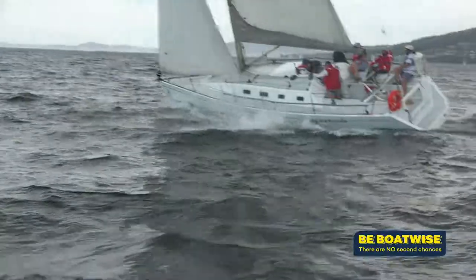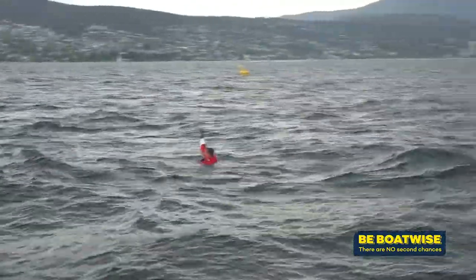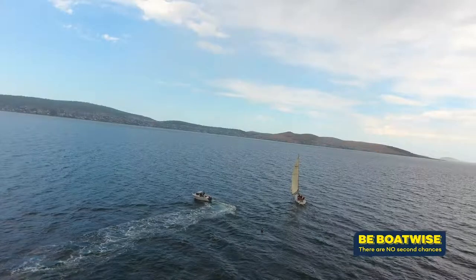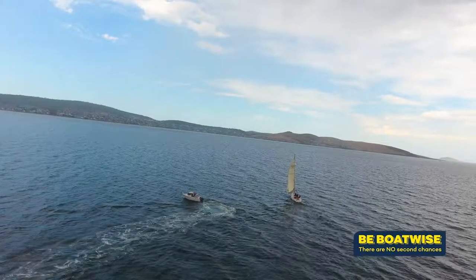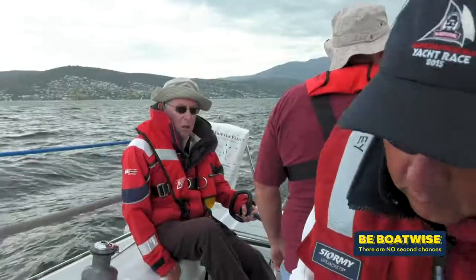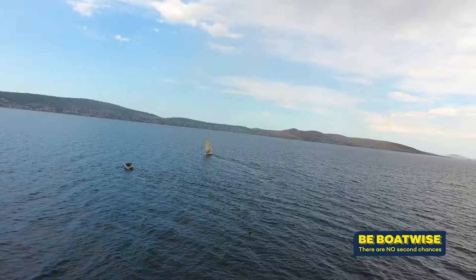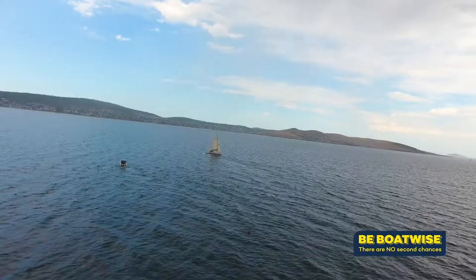Whoa! Man overboard! Man overboard! Ease the sails. Six o'clock, 80 metres! First thing that needs to happen is for the crew and the skipper to communicate clearly. When we get around the tack, we want to feel the headsail. Round we go — tacking! Ten o'clock, about 70 metres!